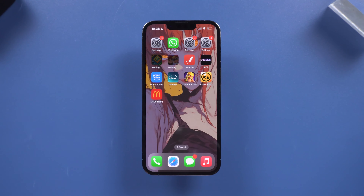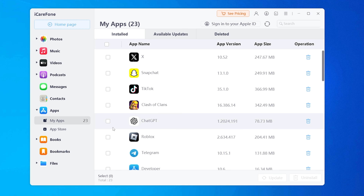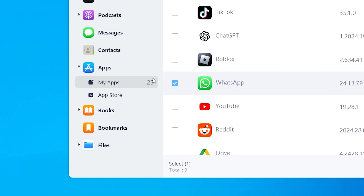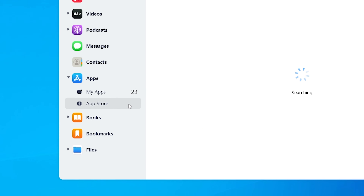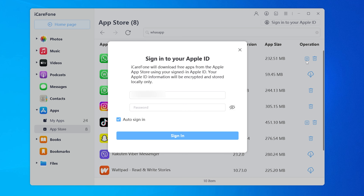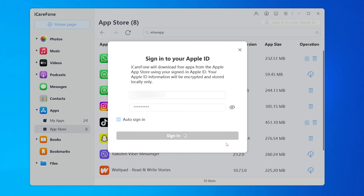If you've tried everything and your apps still won't download, you can use iCareFone to manage your apps and data. iCareFone is an award-winning software that can help you backup, transfer, and easily download the apps you want on your iPhone. You can download iCareFone from the link in the description and run it on your PC or Mac. Connect your iPhone to the computer, then open iCareFone and it will detect your phone.